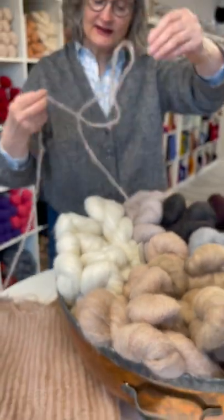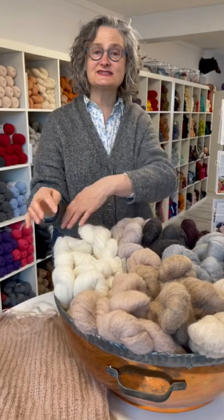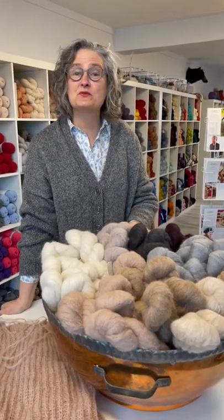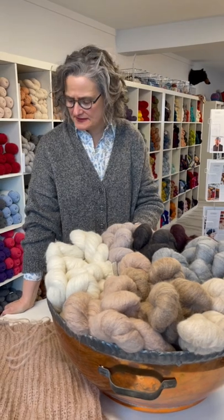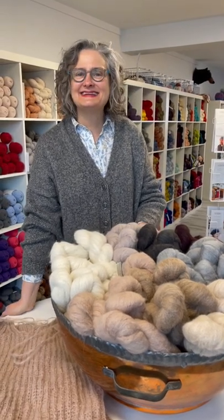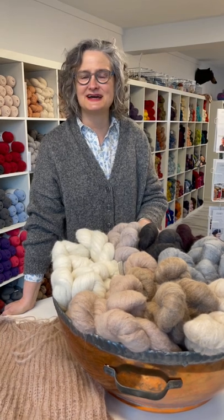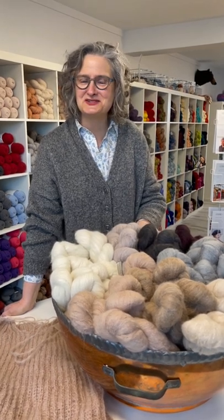It comes in eight tasteful and attractive colors, and it's a worsted weight, so I'm knitting this on a size seven needle. I'm loving knitting the Eggner vest and I can't wait to see what you can do with it.